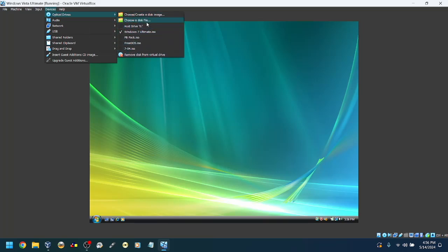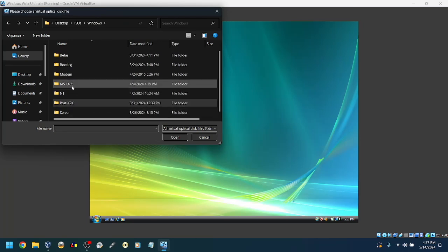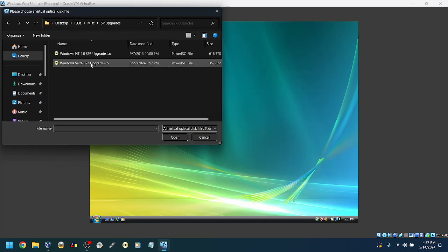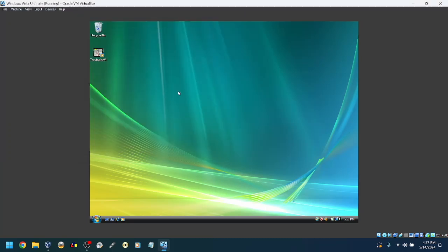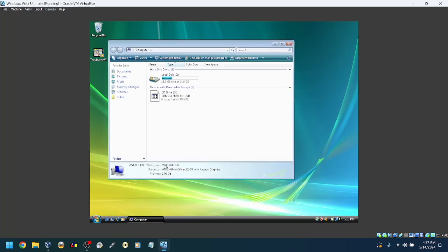I'm curious — do I have a Vista service pack upgrade? Yes, Vista service pack 2 upgrade. There's no pop-up thing, so I'm pretty sure we're good.